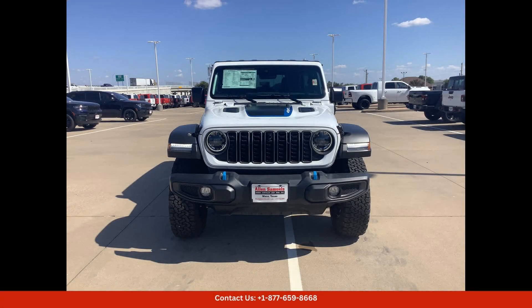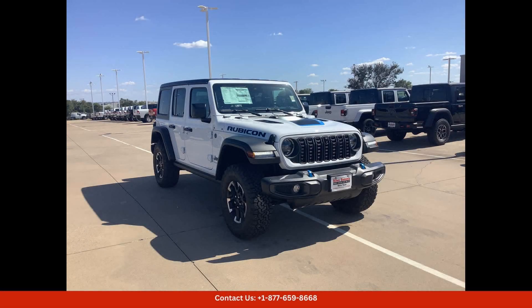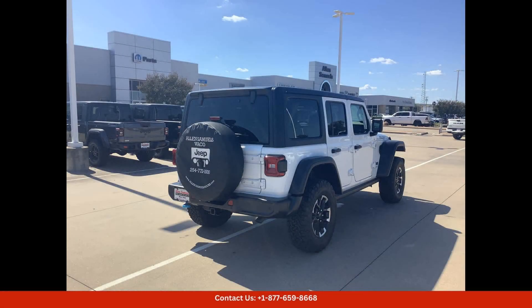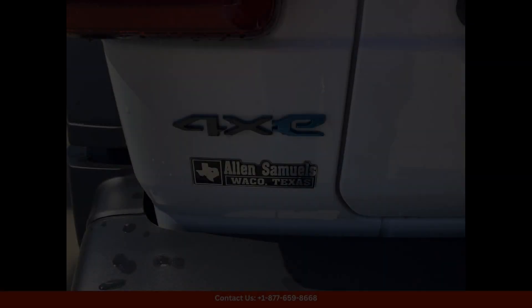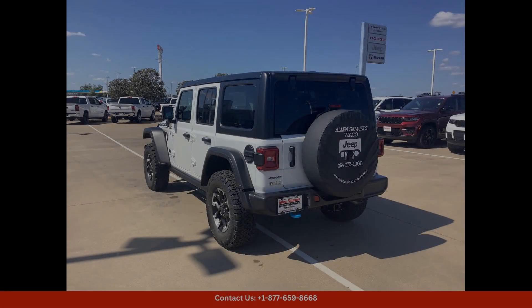Located in Waco, Texas, this 2024 Jeep Wrangler 4X Rubicon is the perfect vehicle for those who want a versatile and capable SUV that can handle any challenge. With its combination of style, performance, and off-road capability, this Jeep Wrangler is sure to impress.